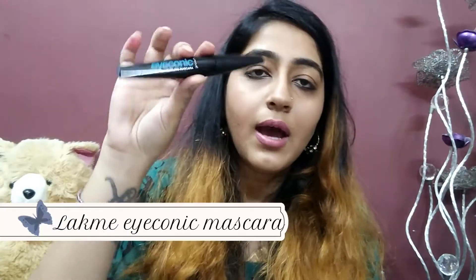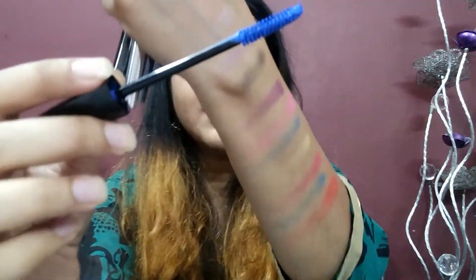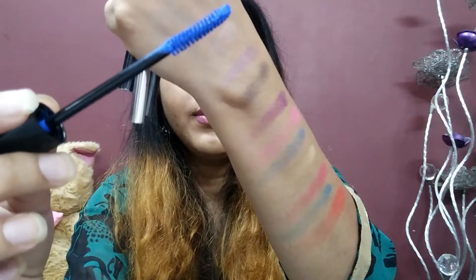The next thing I was really eyeing was this Lakme Iconic Mascara — it's a blue mascara. I applied it twice and it really does not bring that much volume to your eyes, but like the Maybelline one it coats your eyelashes well. That's a really good thing.